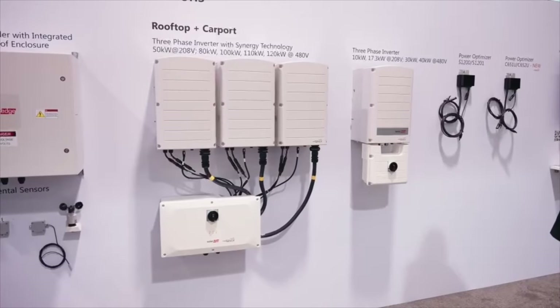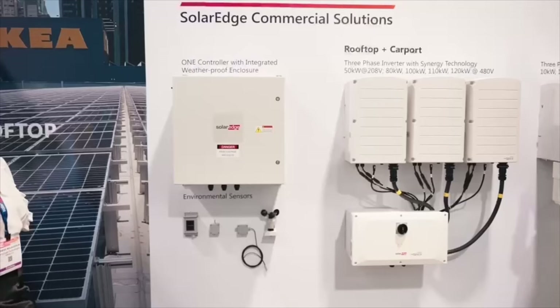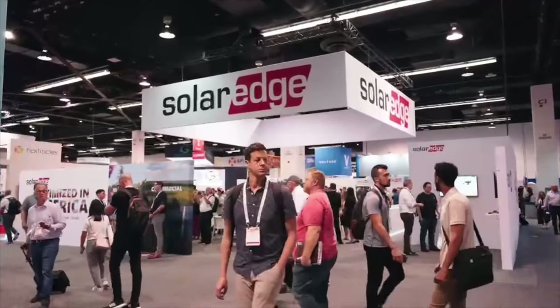With our Florida factory coming online this year, we're proud to say that we're also manufacturing our three-phase inverters and commercial optimizers in America. These components can be ordered today and will be available in Q1 2025, intended to be eligible for the enhanced federal income tax credit for domestic content.